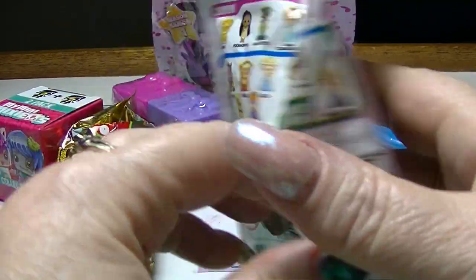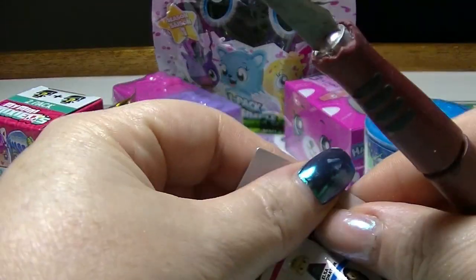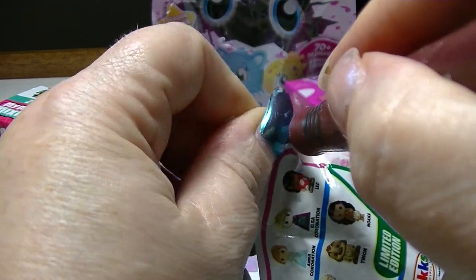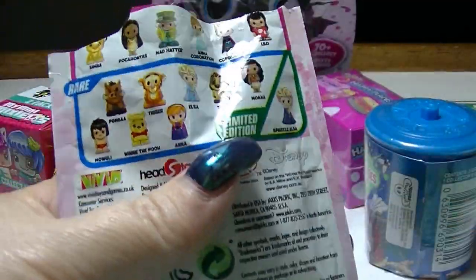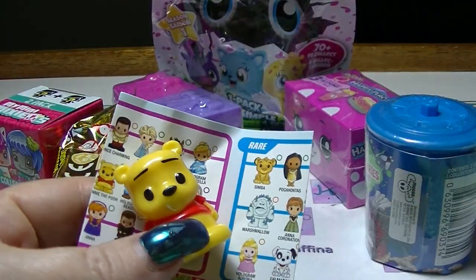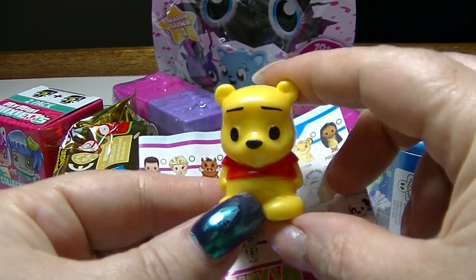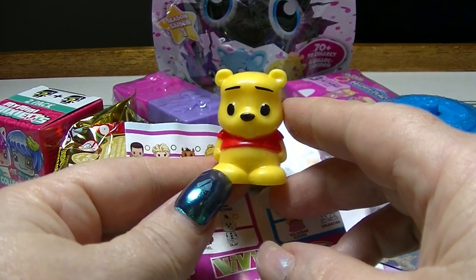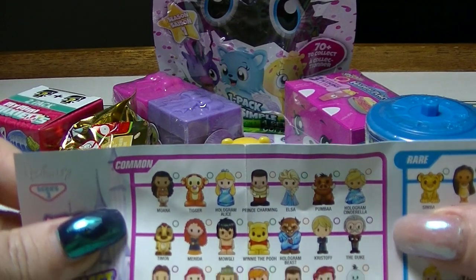These are all pencil toppers. And we have Winnie the Pooh. Isn't he gorgeous? I love Winnie the Pooh. Winnie the Pooh is common.